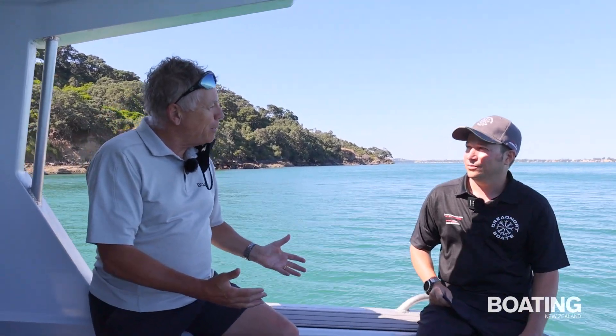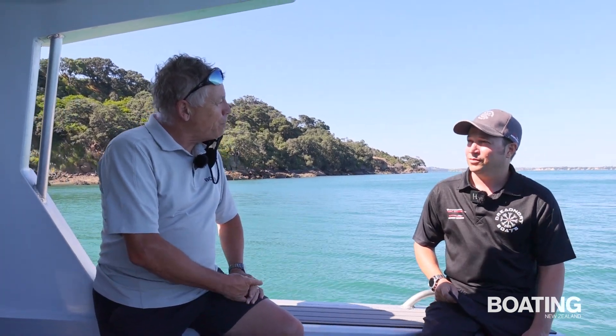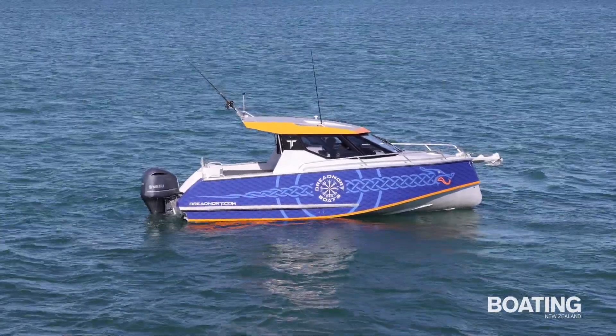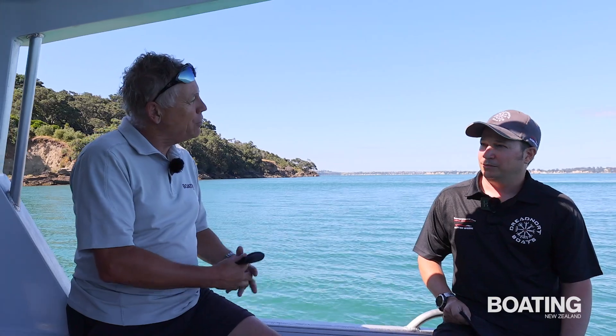I'm with Blair Lewis from Dreadnought Boats. Tell me about the boat — it's quite unusual in many ways, it's certainly not a run-of-the-mill trailer boat. You're the designer; what were you seeking to achieve? And the name Dreadnought — to me that speaks of battleships, but particularly of the bow shape you've adopted for this boat. What's unusual or special about that bow shape and why have you gone down that track?